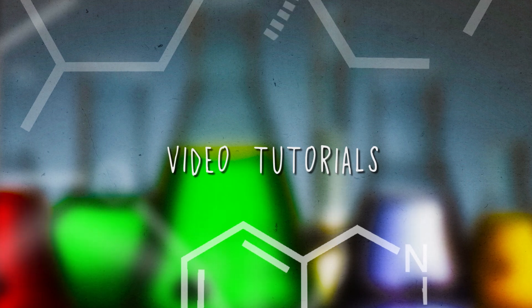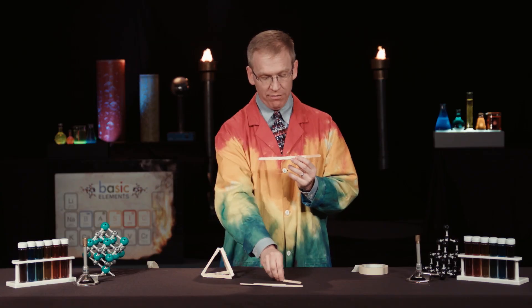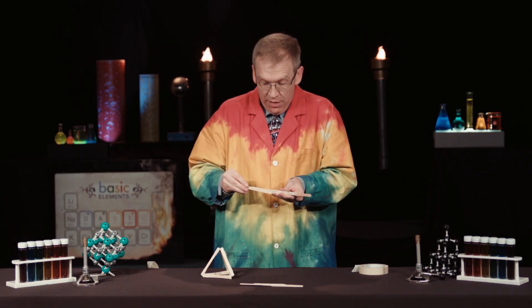Kids and volunteers complete each science project by following an amazing step-by-step video tutorial. It's like I am with you in the room every day, leading right alongside of you.